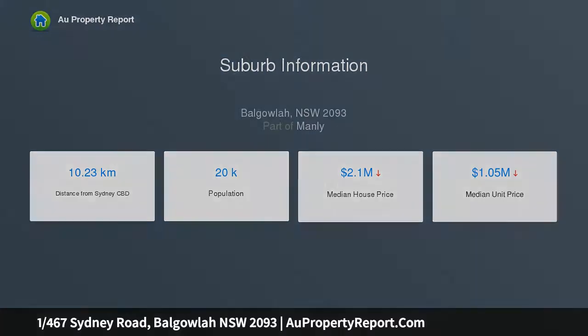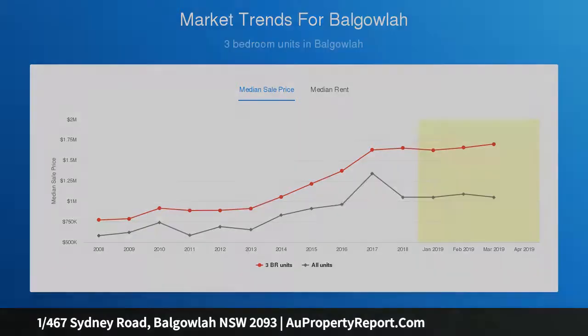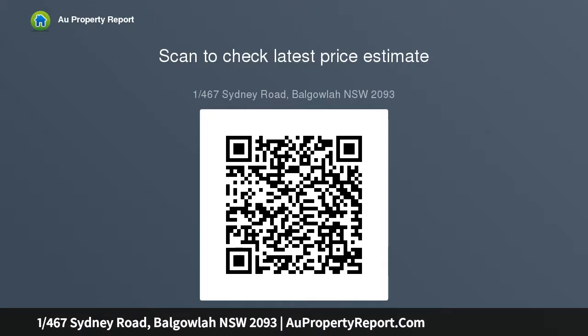The home's freshly schemed interiors and wraparound courtyard garden create a welcoming feel with leafy vistas from all principal rooms. Located close to CBD buses, Stockland Shopping Centre, and 10 minutes to Manly, this is a superb offering in a prize location.